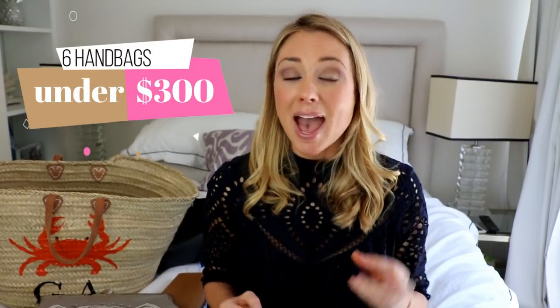For this video I wanted to share with you some handbags that are absolutely beautiful, less than $300, beautifully made, with a story behind them, and best of all some of them are even vegan friendly.